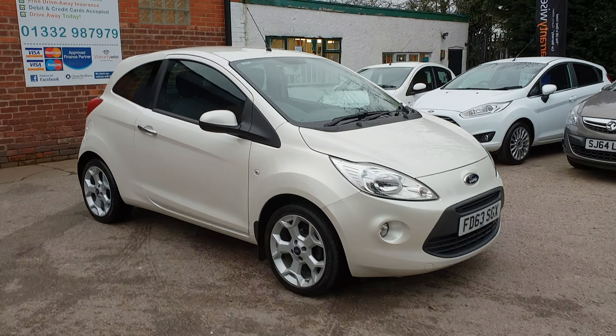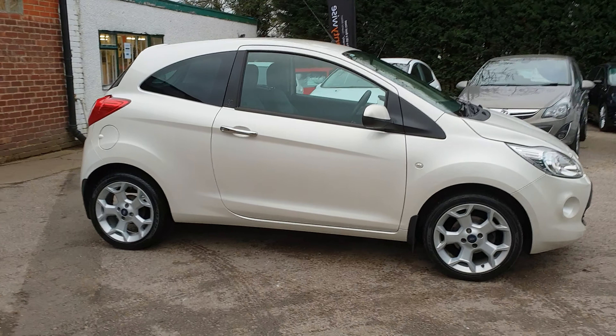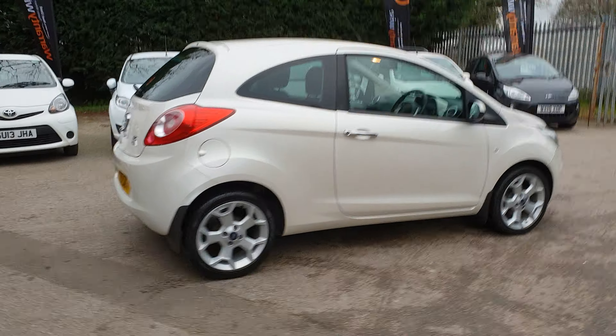Hi, I'm Dan from Hi Auto. Thanks for taking the time to watch this short video on our Ford Ka 1.2 Titanium three-door hatchback. If you watch this video to the end, I'm going to tell you how you can get a discount on this car without even having to negotiate. I'm going to walk you around the car, tell you a bit about it and us, and show you inside as well.